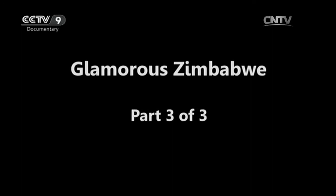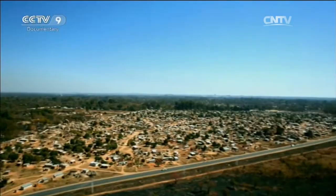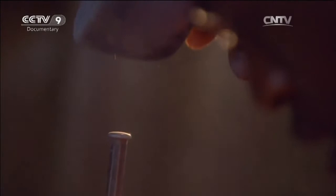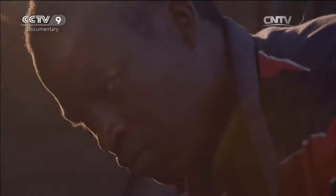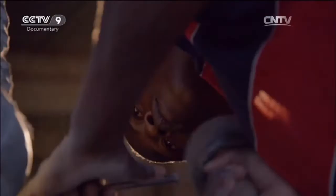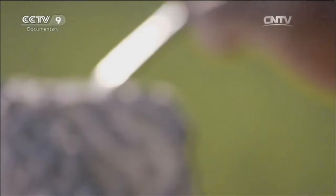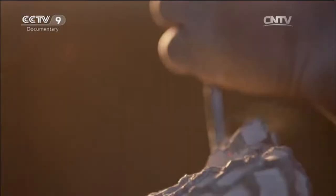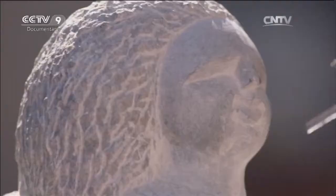This is Mavuku, 40 kilometers from urban Harare. In this humble workshop, Black Spring Stone undergoes a marvelous transformation in the hands of Alan. In southern Africa, this stone is very common. Its high density and hardness make it the favored raw material of Zimbabwe's sculptors.